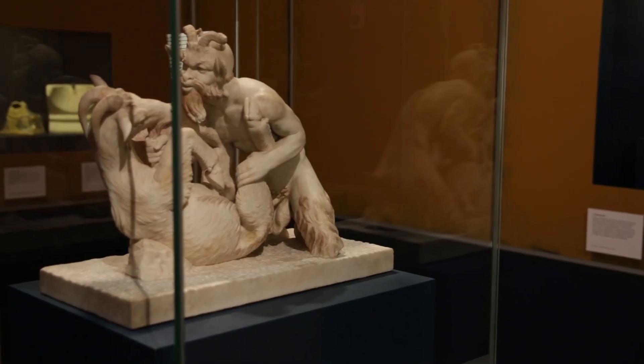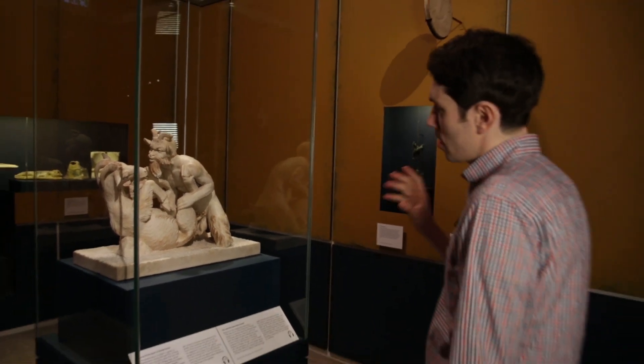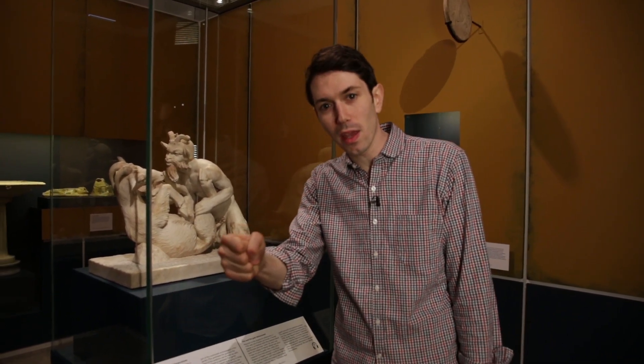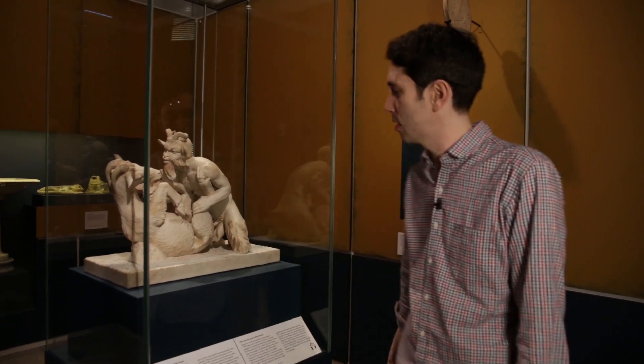If you walk in here — and it is the press view, so there are lots of people taking pictures — this space is supposed to be the garden. Suddenly we're outside, it's much brighter. And it contains one of the most, if not the most, infamous and notorious objects in the whole show: this enigmatic sculptural group of the wild god Pan having sex with a nanny goat, tenderly taking her tufted beard so that he can stare deep into her eyes, the act of penetration plain for all to see.